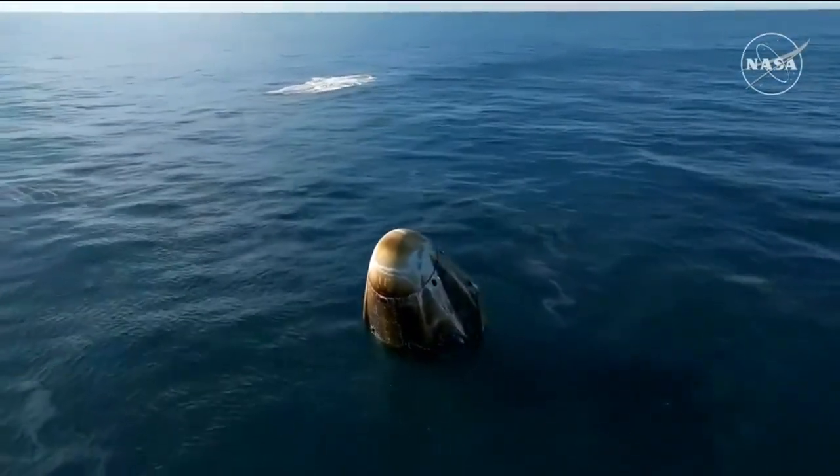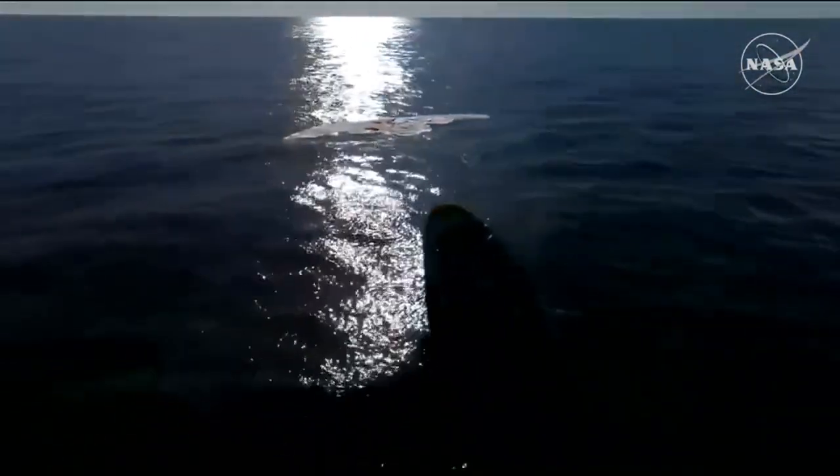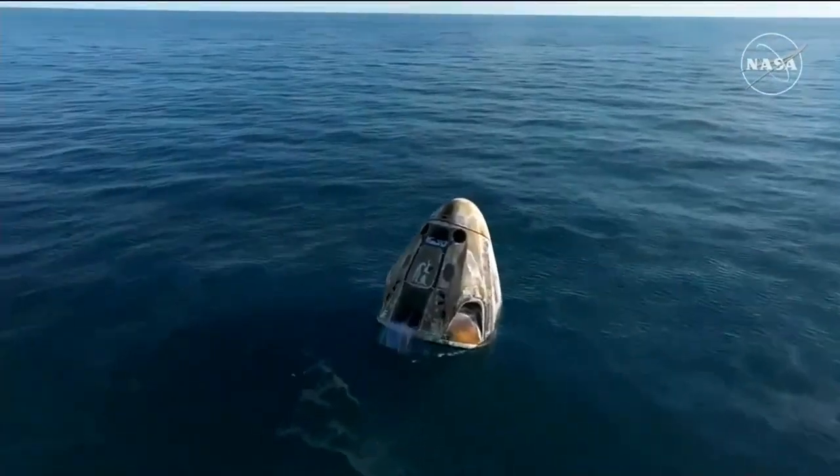As you can see on your screen, we have visual confirmation of splashdown. Dragon Freedom has returned home and NASA astronauts' system safety verifications are in progress. We'll report back when recovery personnel are en route.